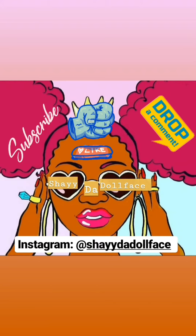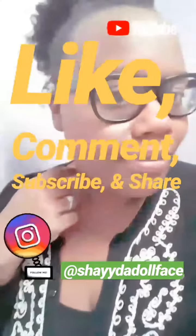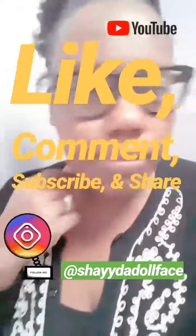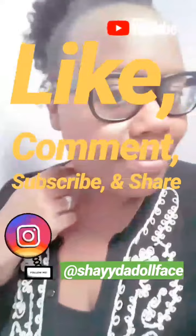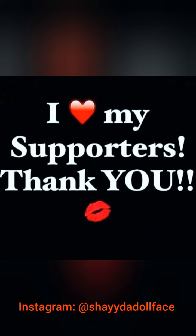Thank you for watching my second video in my wedding series. I want to give a special shout out to Charleston County Probate Court — everyone there was so nice and friendly, the process was easy and quick. Make sure that you like, comment, subscribe, and share my YouTube videos, and once again thank you for all of your support. Until next time, bye!